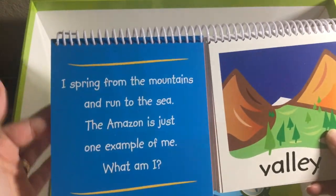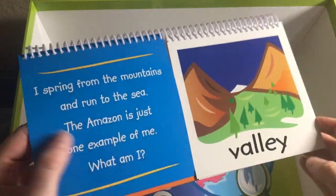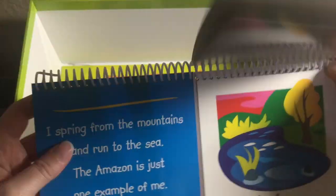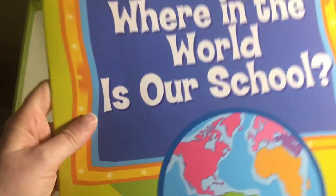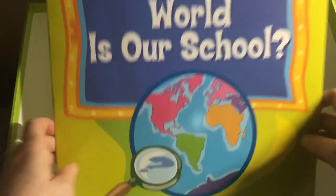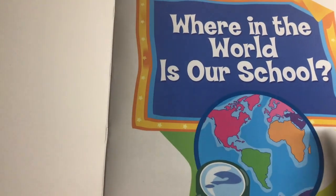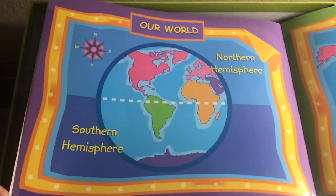We also have this fun flip book. It's got these little rhymes and then you're supposed to find the matching one — so this would be 'river' and they would flip until they find river, and the answer is on the back. And then we have Where in the World is Our School, which is a book. If you're doing this at home, you could do Where in the World is Our Home instead. It's super big — I can't even get it in the whole frame.